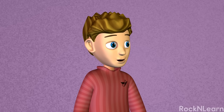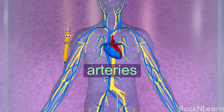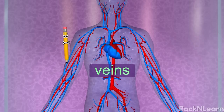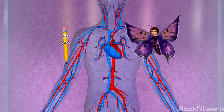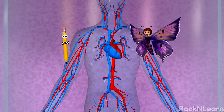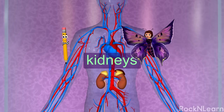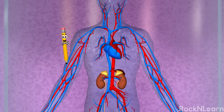Are there any other parts of the circulatory system? The arteries and veins are tube-like vessels. Arteries take blood from the heart, and veins bring blood back to the heart. Each time the blood circulates from the heart out to the body, about 20% of it goes through the kidneys. The kidneys filter out some of the waste before the blood heads back to the heart. The kidneys are actually part of the urinary system.